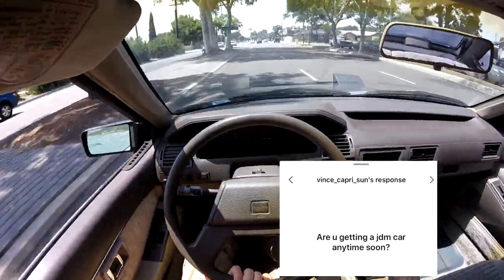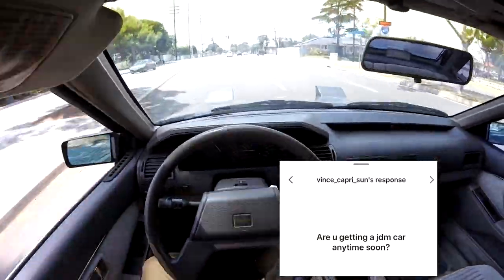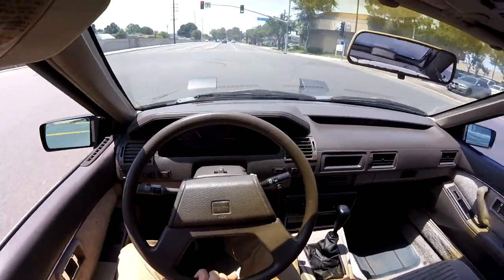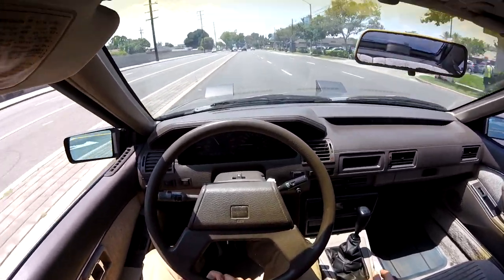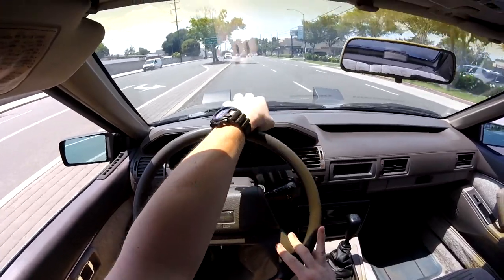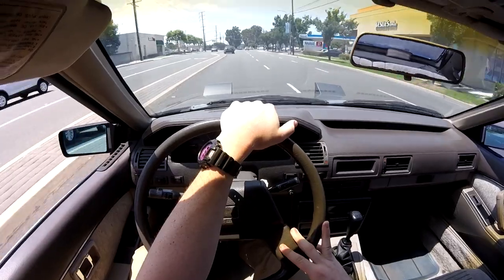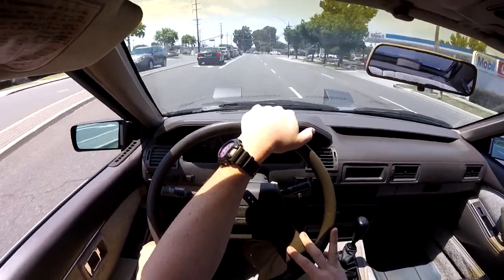Are you getting a JDM car anytime soon? I'm actually looking into JDM cars. After I get my motorcycle, I'm going to use it to build up my credit some more, and then after that I'm probably going to try to import a car — some actual JDM right-hand drive stuff. I don't know exactly what yet, I have a few ideas bouncing around but not sure.